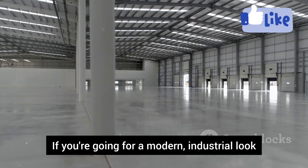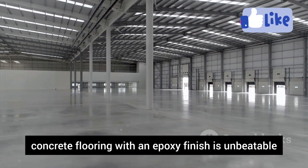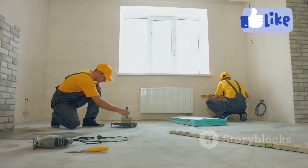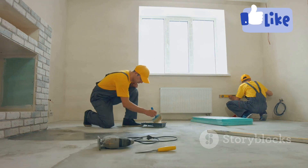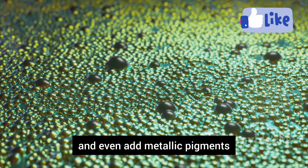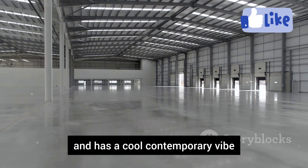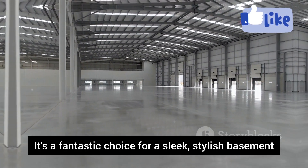If you're going for a modern industrial look, concrete flooring with an epoxy finish is unbeatable. Epoxy creates a smooth, glossy surface that reflects light beautifully. It's incredibly durable and resistant to stains, scratches, and chemicals. You can customize it with a wide range of colors and even add metallic pigments or decorative chips. Epoxy flooring is a great way to make a statement in your basement — low maintenance with a cool, contemporary vibe, and a fantastic choice for a sleek, stylish basement.